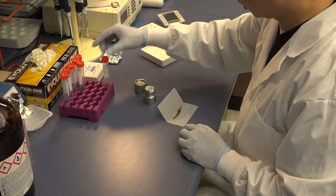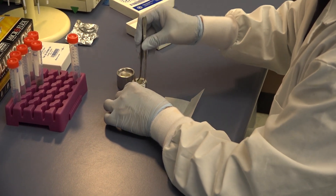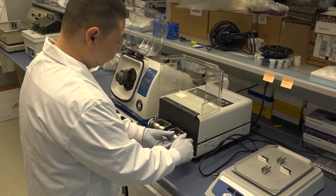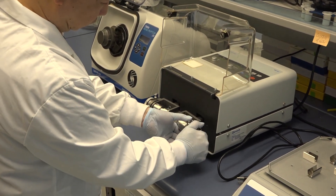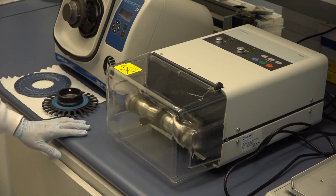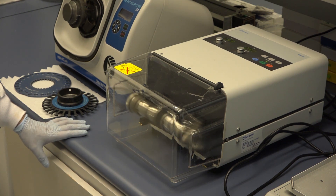Once the hair is completely dry, we transfer it into a grinding jar along with two special grinding balls. We then put the jars into a commercial grinder and we grind the hair for two and a half minutes. The grinder shakes the jar back and forth at very high speed and the hair is pulverized into a fine powder.